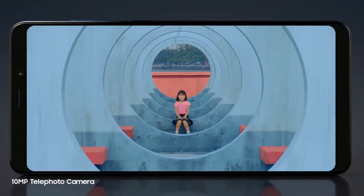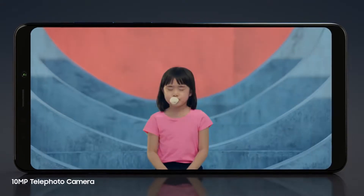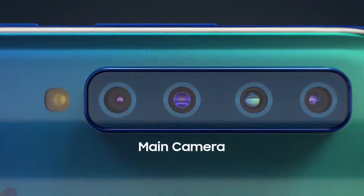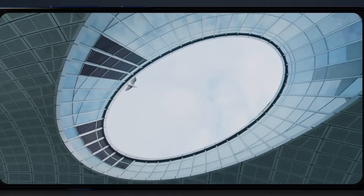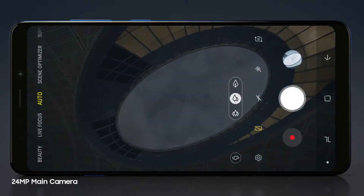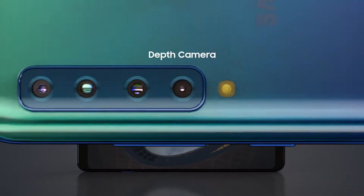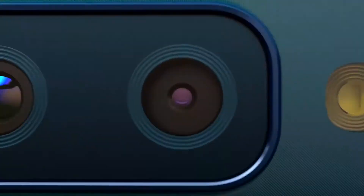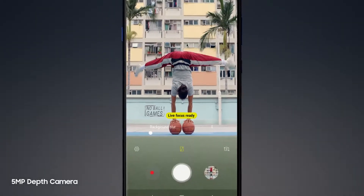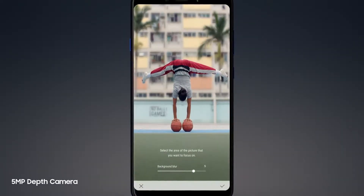The telephoto camera with an advanced 2x optical zoom lens delivers sharp, high-resolution images even when you zoom in closer. While the A9's primary shooter boasts an incredible 24-megapixel image sensor that automatically adjusts to different lighting conditions, making sure nothing gets lost in both broad daylight and low light. And with the addition of a fourth camera that separates subject and background to create more depth, you decide what to focus on and how much to blur out.